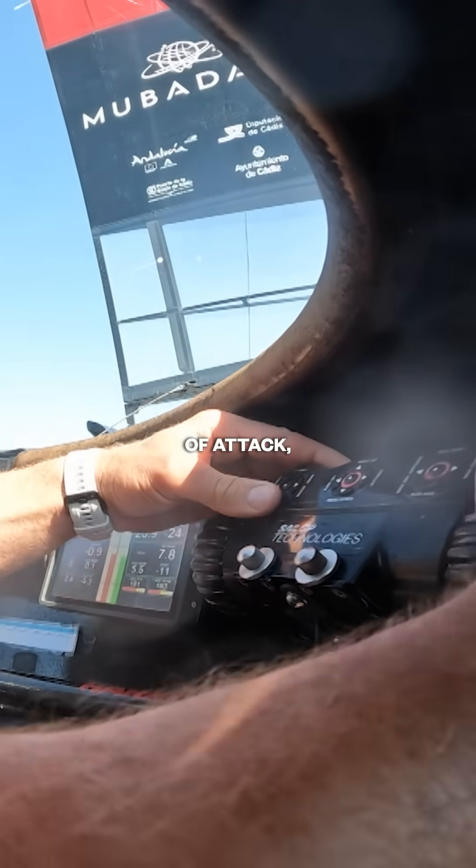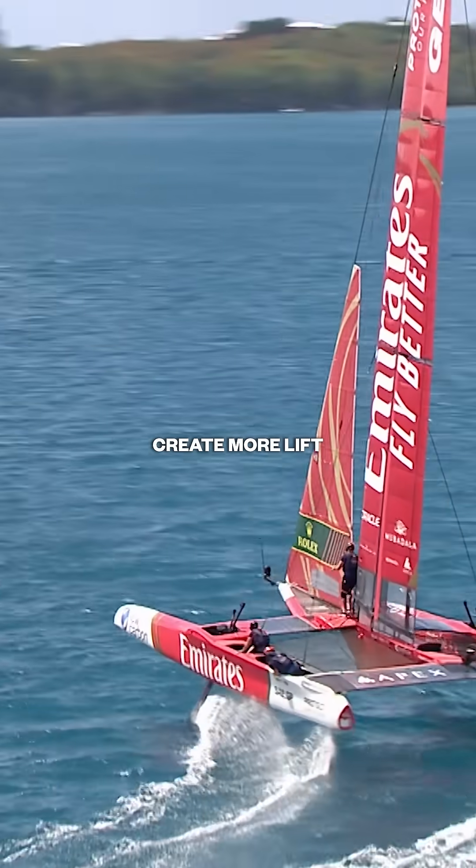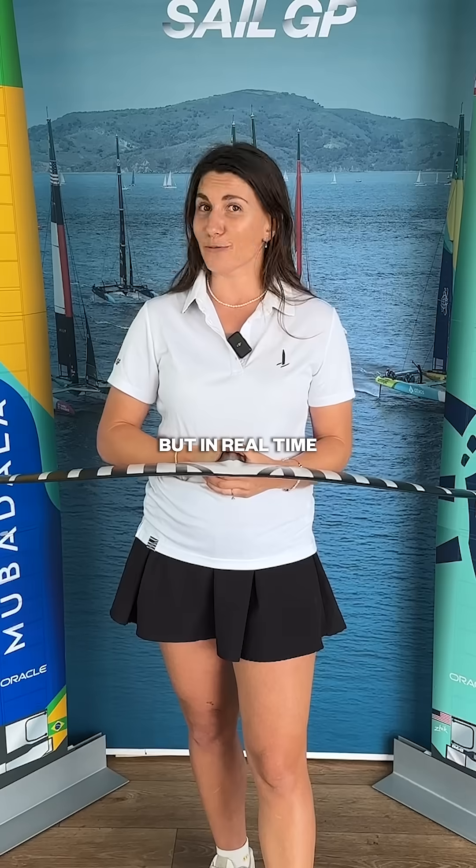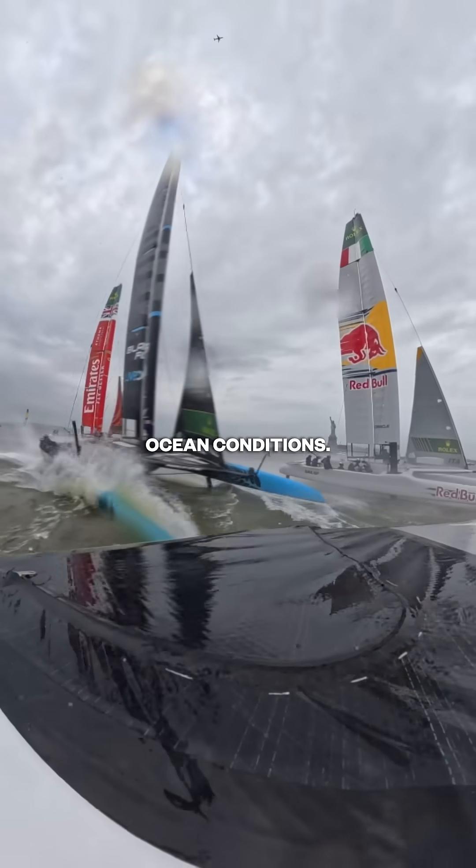The foils aren't static either. The crews can adjust the angle of attack, tilting the foil to create more lift and keep them foiling. It's a bit like trimming the flaps on an aeroplane wing, but in real time and in crazy ocean conditions.